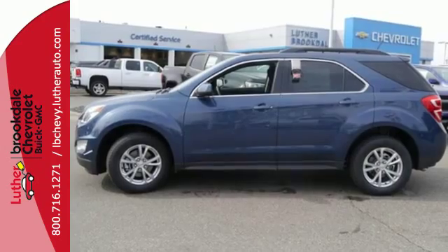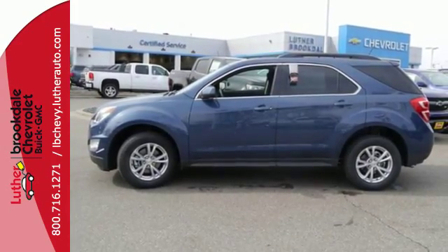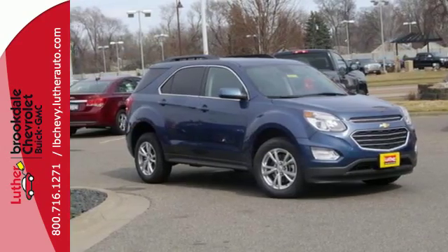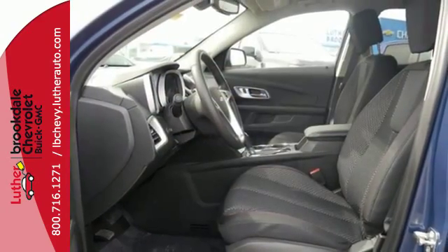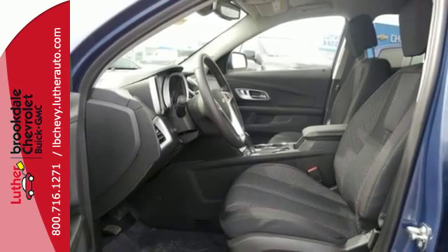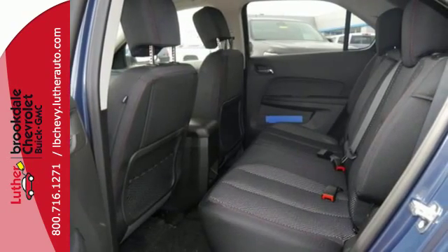A standard 7-inch color touch audio system includes Bluetooth, Sirius XM satellite radio, a USB port, along with MP3 and iPod support. And you'll feel confident surrounded by six airbags, a rear-vision camera, and stability and traction control.